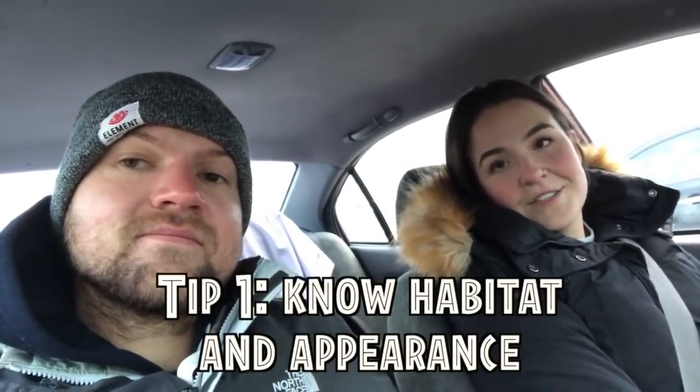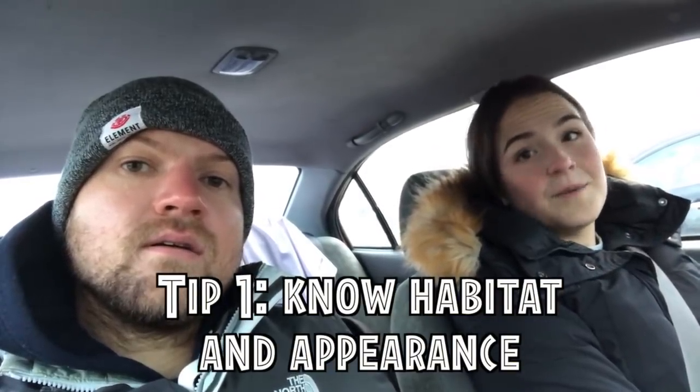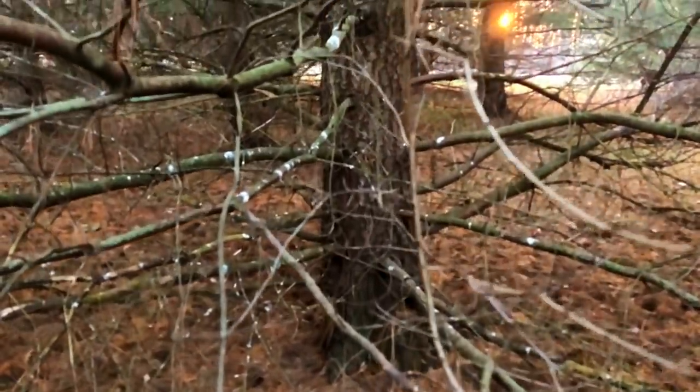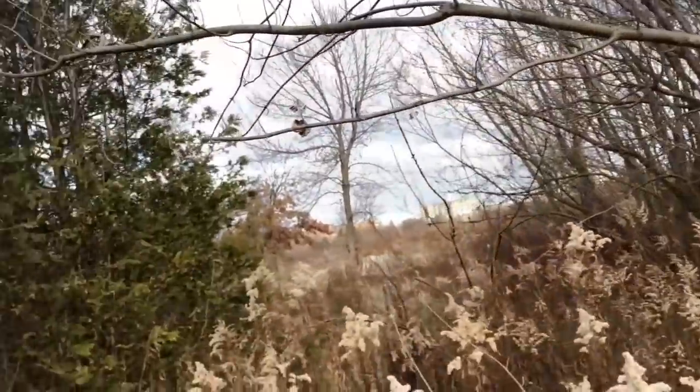We're going to go through five main points you have to keep in mind while owling. The first point is to do research before you even start. It's important to know what the owl looks like, what kind of habitat it lives in, where you might see it — so you know what you're looking for and where. You have to learn where they hide and how they hide, because certain ones you'd never see in a coniferous tree. This is prime long-eared owl habitat.